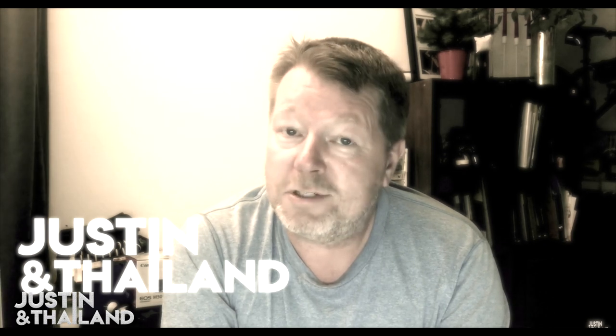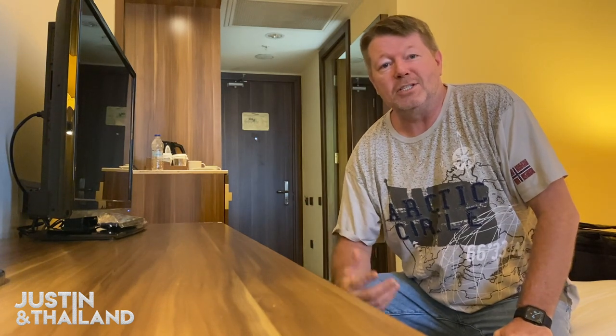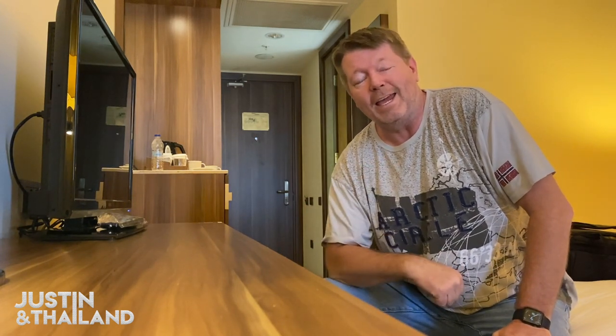I will book yet another ticket with a very short connection time, just to see if they leave without me, and to see how they take care of me as a passenger left behind. So here I am — a passenger left behind at the gate.